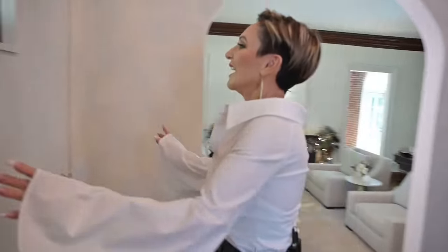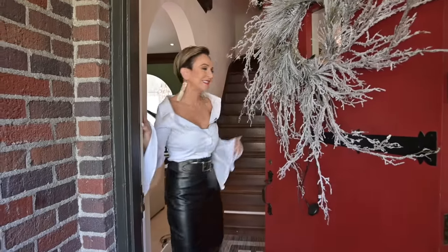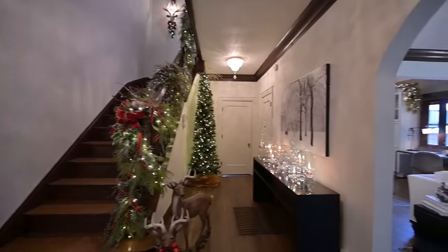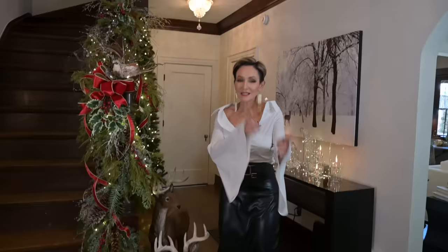Coming! Merry Christmas! I'm so glad you're here! Come on inside! Today is the day I'm going to reveal everything in my house and how it's turned out for Christmas this year, starting with the entryway.